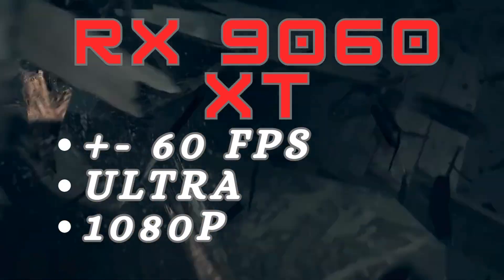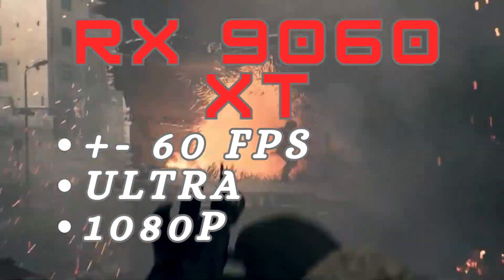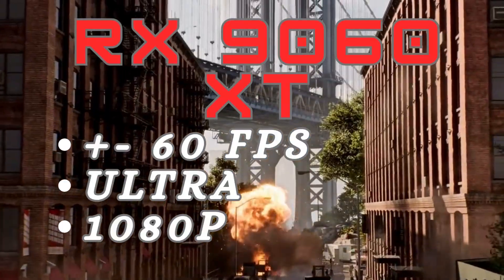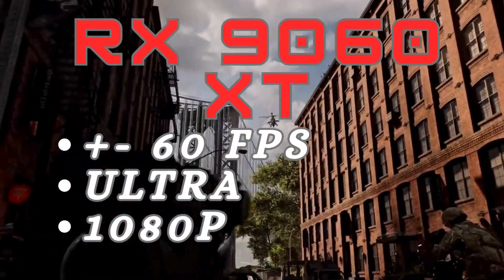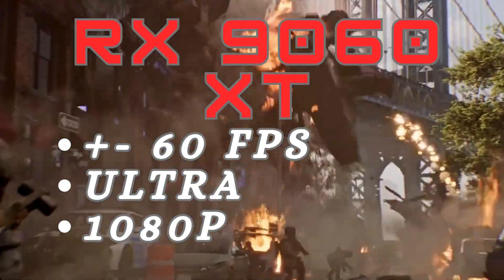Number 2: the AMD Radeon RX 9060 XT — the best budget option. It's affordable and can still deliver over 60fps at 1080p on ultra settings. You also get 16GB of VRAM, which is rare at this price. It's a great choice for 1080p gaming, but don't expect perfect 1440p or 4K performance.